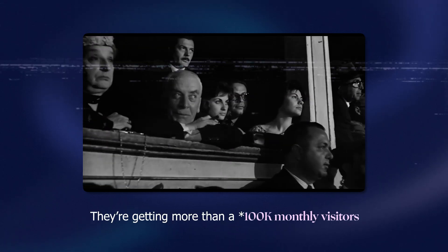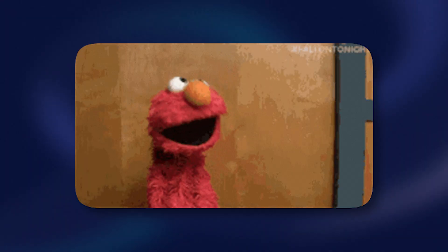From this campaign alone, they're getting more than 100,000 monthly visitors. For comparison, if you want to get that amount of visitors through paid ads, it would cost almost a million dollars. Looking at that, Upwork made significant cost cuts by implementing programmatic SEO.